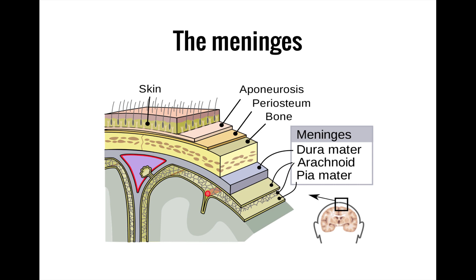The meninges consist of three distinct layers: the dura mater, the arachnoid mater, and the pia mater. You can remember that there are three layers by thinking of your brain as the gift so nice they wrapped it thrice. In between these layers are additional spaces like the subdural space and the subarachnoid space. To help you understand the structure, let's pretend we are peeling away the layers of skin and connective tissue covering the brain, almost like peeling an onion.